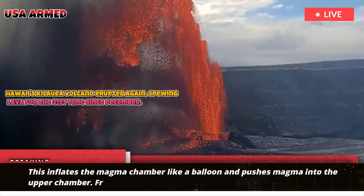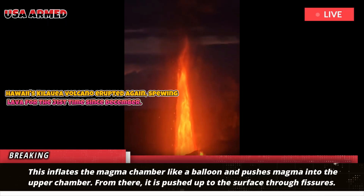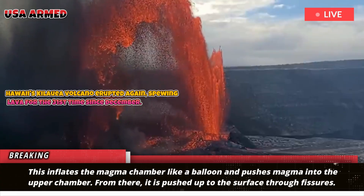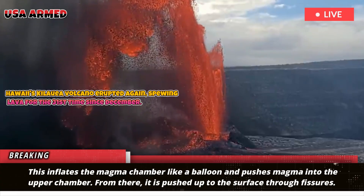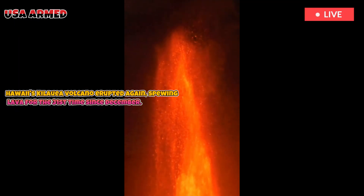This inflates the magma chamber like a balloon and pushes magma into the upper chamber. From there, it is pushed up to the surface through fissures. Magma has been using the same path to rise to the surface since December, making the initial release and subsequent episodes all part of the same eruption, Han said.